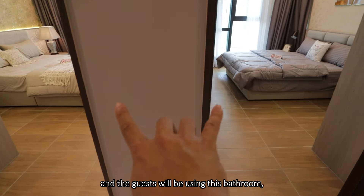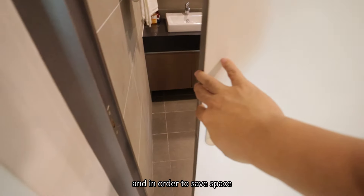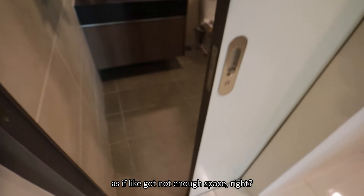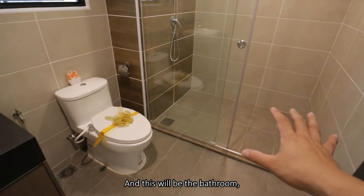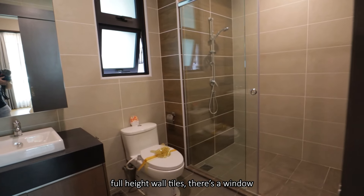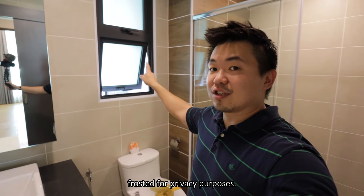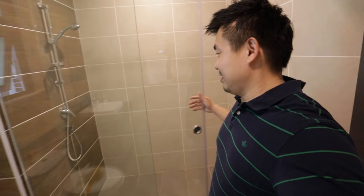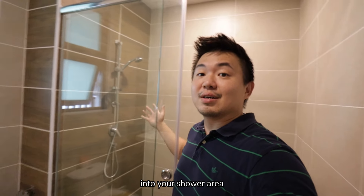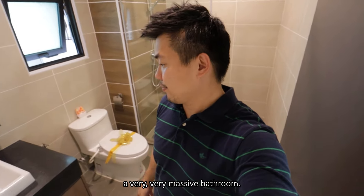The users of these two bedrooms and guests will be sharing this bathroom. To save space - as if they don't have enough space - they used a sliding door. The sanitary ware is by KOTO, and it's a full-height tiled bathroom with a window and an extra frosted window for privacy. There's a sliding shower screen into the shower area - a very very massive bathroom.